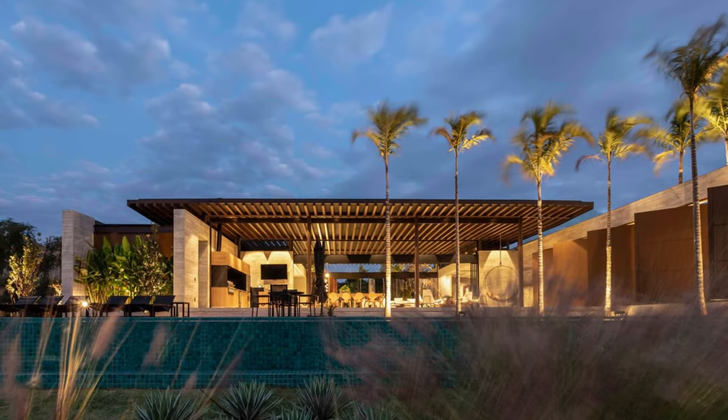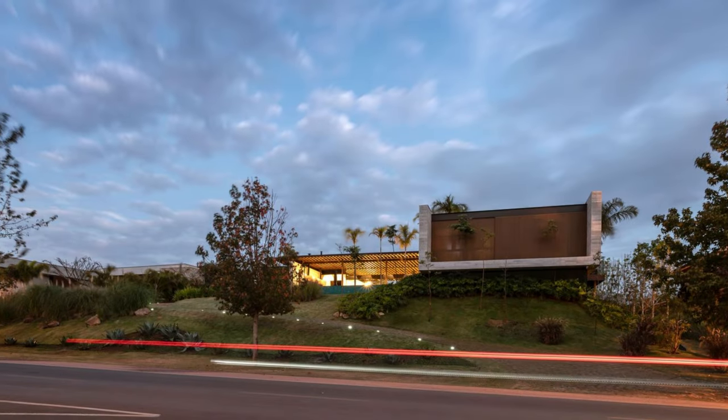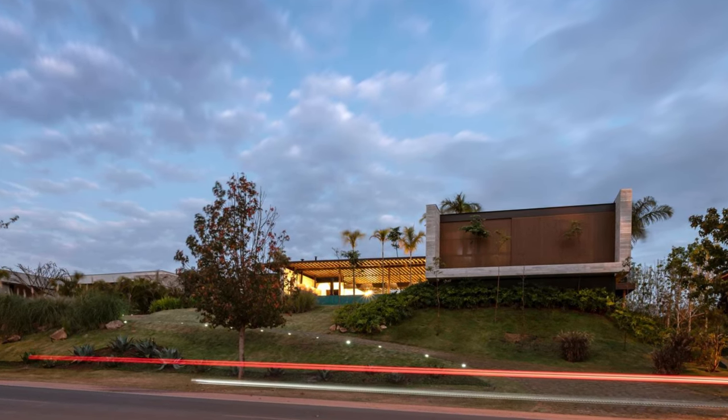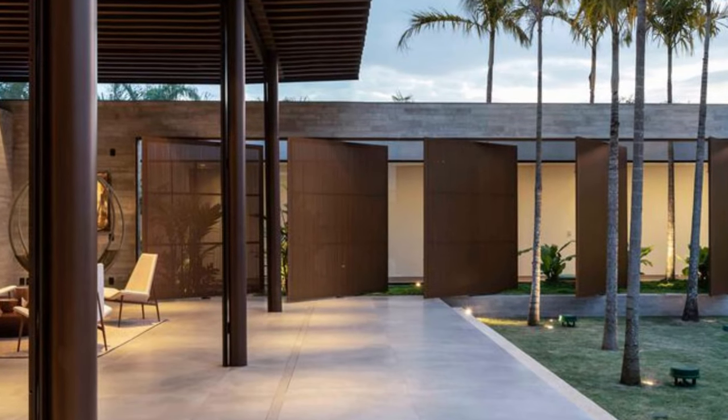Furthermore, the house has an exclusive gaming area situated on the lower floor, with a skate court and game tables. The use of concrete in these spaces, especially in the skate lane, harmoniously dialogues with the other materials of the project.